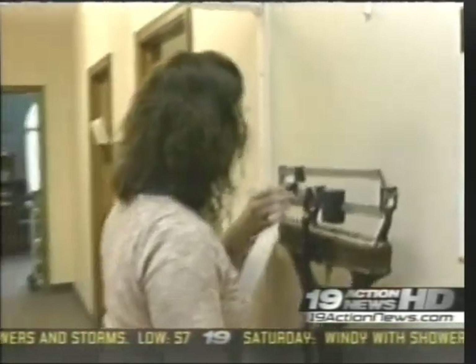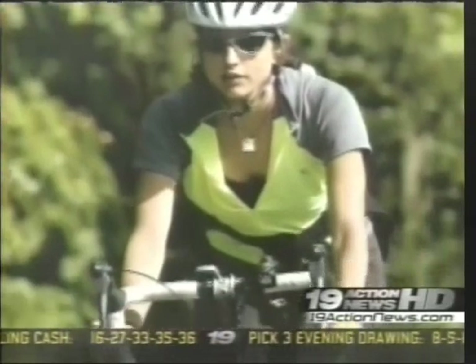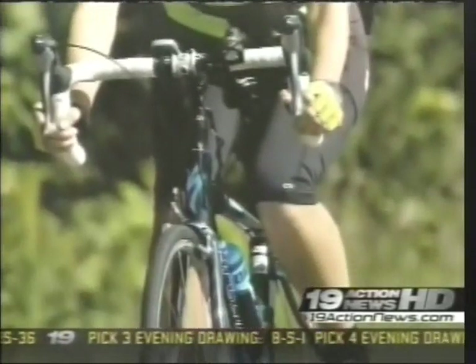You work out, you eat right, your weight is where it should be — perfect, right? Not quite. There are still problem areas. This avid cyclist knows all about it. Especially after having children, they seem to just stubbornly stick to those two areas. Diane, 37 years old, does all she can to stay fit, but just cannot shed those last couple of inches.